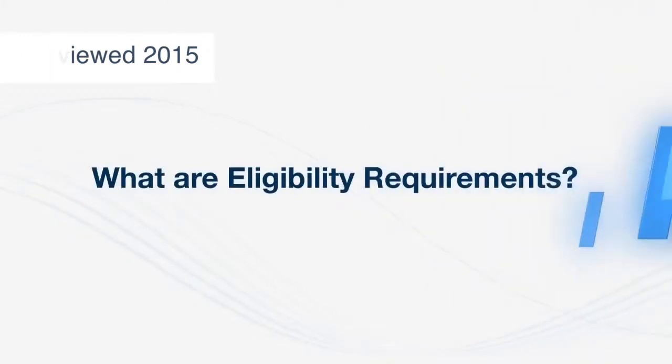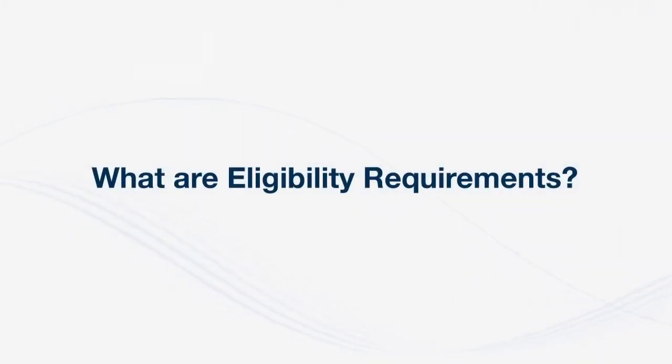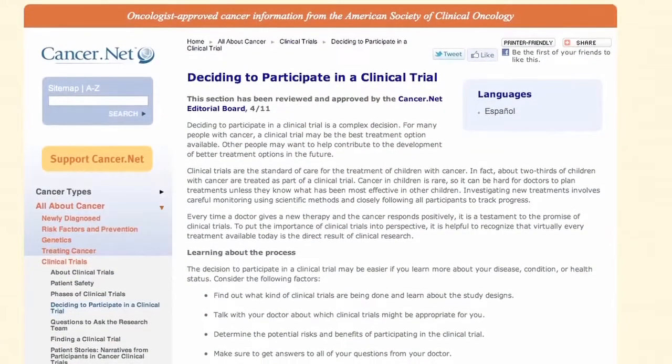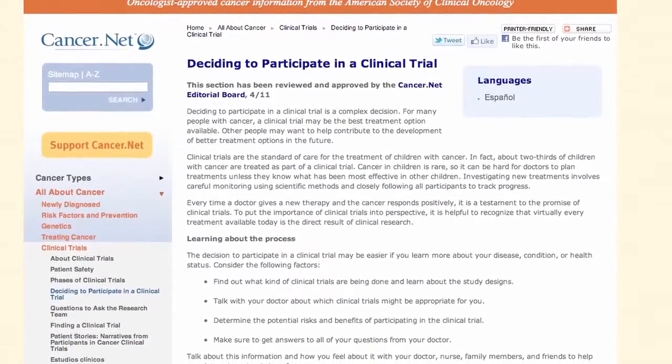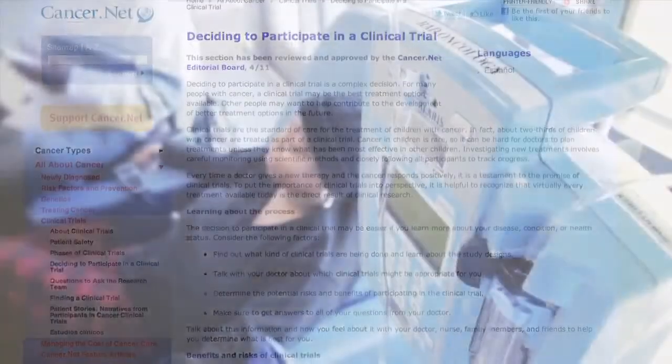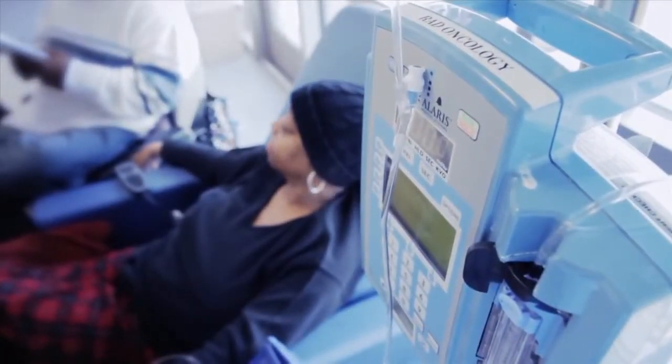Clinical trials are managed with a protocol. A protocol is essentially the rule book that researchers use when they're running a trial. An important part of the protocol are the eligibility requirements, and eligibility criteria include inclusion criteria and exclusion criteria. Inclusion criteria are used to keep all the patients on the trial to make sure that they have the same sort of medical problems.